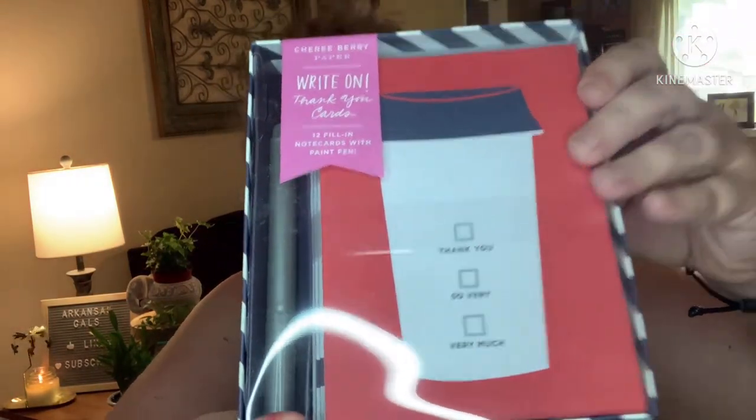Okay, next — everybody got this: Sherry Berry Paper write-on thank you cards. Twelve fill-in note cards with a paint pen. I love this stuff, I love note cards and all that. This is a value of $18. The box set includes twelve cards and thirteen envelopes featuring three different colorful whimsical designs that you can personalize by filling in the design with the included paint pen and sheet of stickers.